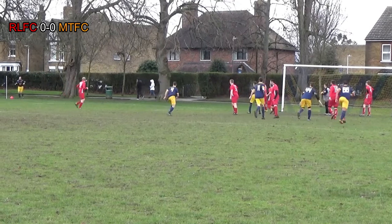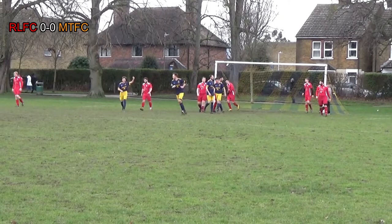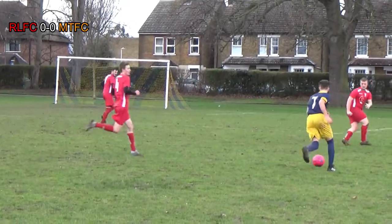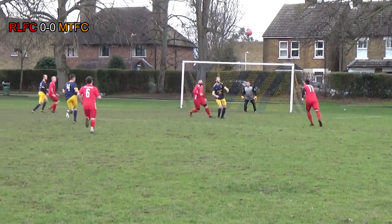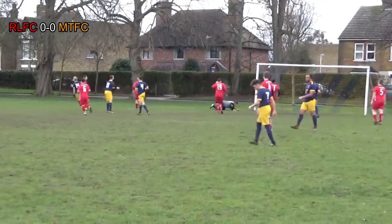Miletown corner here, taken by Dino. Players making runs into the box — finds the head of Joff, just past the far post. New signing Tyler on the ball now, having joined us from Laysdown in the last couple of weeks. He looks to put the ball into the box. Joff heads it down towards Jamie. Nice little dummy from Jamie finds Kane. Kane gets his shot away, just past the post.